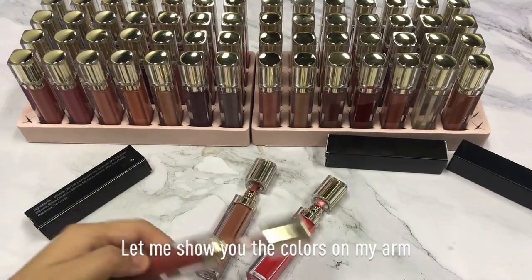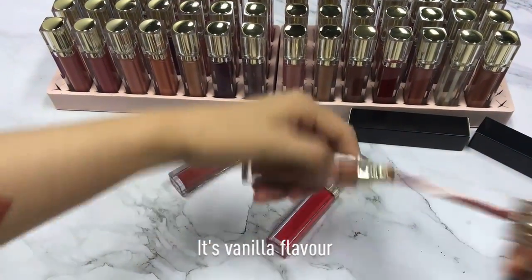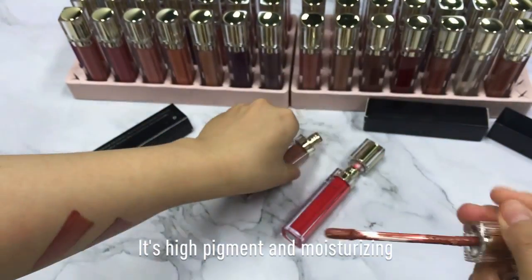Let me show you the colors on my arm. It's vanilla flavor. It's high pigment and moisturizing.